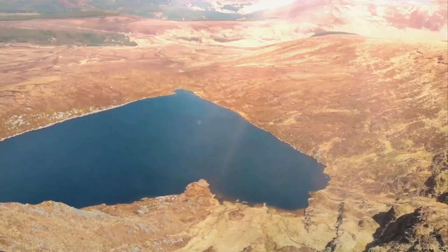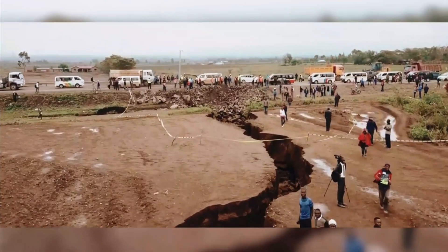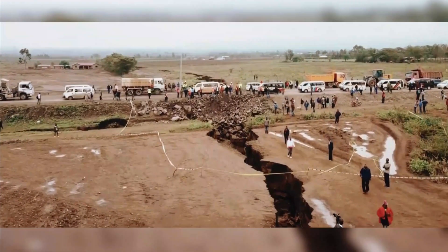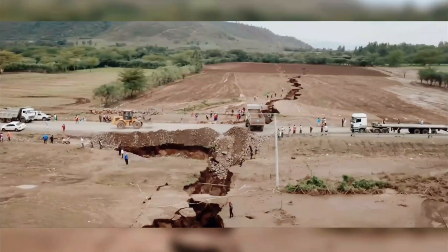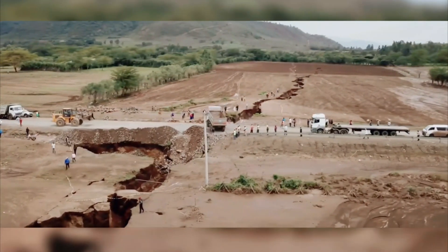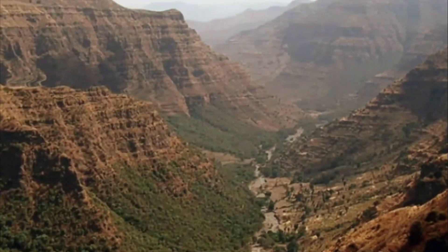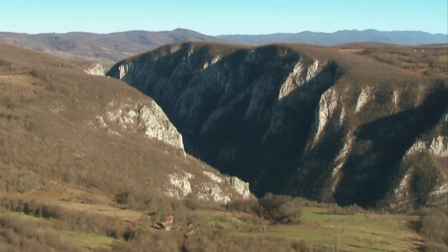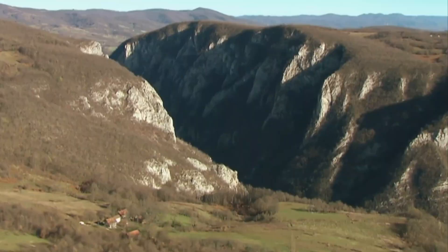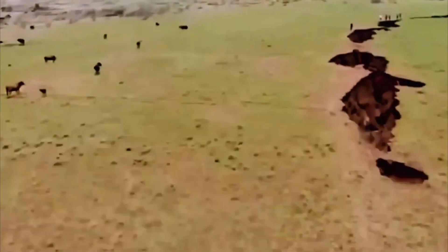When the African continent finally breaks in two, there will be a series of gradual changes in the environment, ecosystems, and human societies. However, this process will take millions of years, so there will be plenty of time to adapt and less chance of sudden and catastrophic events. One of the biggest effects of this continental split will be more volcanic and seismic activity along the rift zone, as the movement of tectonic plates may cause more earthquakes and other types of seismic activity.